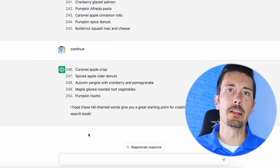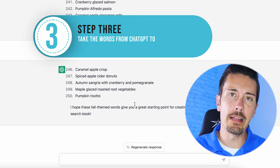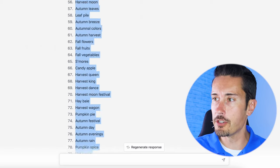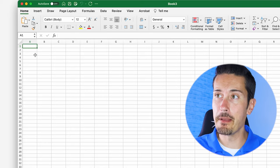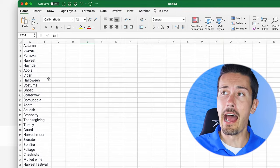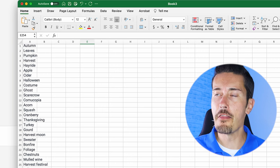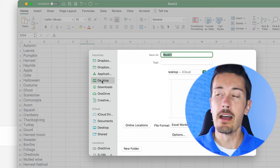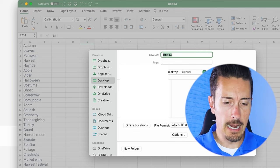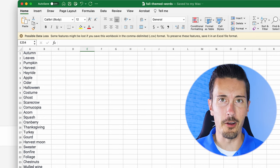I asked for 250 words — all I have to do is type 'continue' and it'll keep going. There we go — we got our 250 words. The next step is in Google Sheets or Excel: take every single word ChatGPT generated and copy them all. I'm going to paste them into this Excel document — all the way down to 250. All you have to do is leave it in column A. Hit File > Save As and save this as a CSV file. I'll type 'fall themed words', hit save, and now I have my document ready to go.